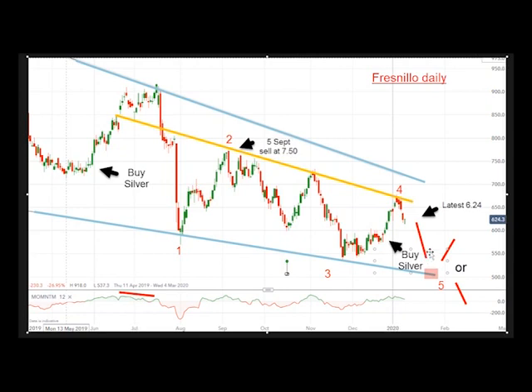My view is that the next target is right about the £5 area. I'm not sure what will happen after that — it could bounce or it could continue lower, which would be a very bearish signal. Unless the shares can rally above 7.50 and push above the solid downtrend line, my forecast stands. But as of now, I am bearish on Fresnillo.